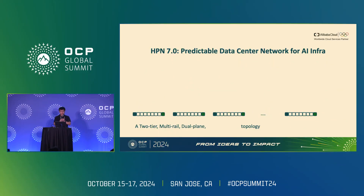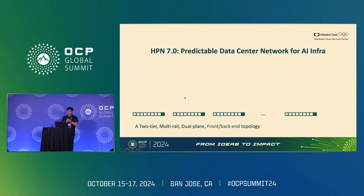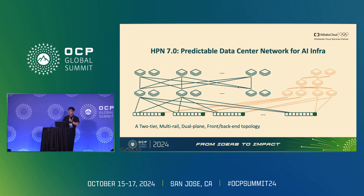HPN 7.0 is also a dual-plane topology, meaning each accelerator in the server is connected to two separate networks that are completely isolated from each other. For example, each accelerator connects to both the orange and green networks simultaneously, but these two networks are not interconnected. This further increases the scale of the topology and provides redundancy, since one plane can serve as backup for the other. Additionally, HPN 7.0 is a front-backend network topology, meaning CPUs and accelerators are isolated in the network, avoiding interference between CPU and accelerator traffic and further increasing accelerator communication performance.